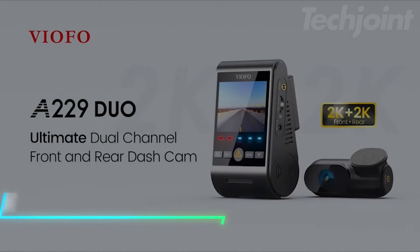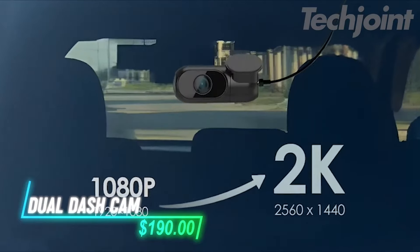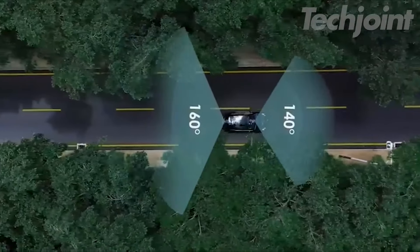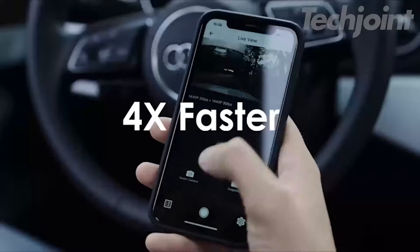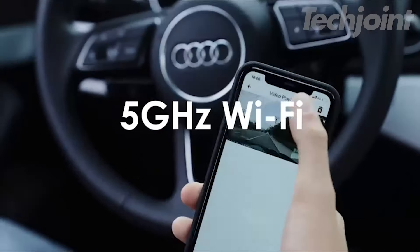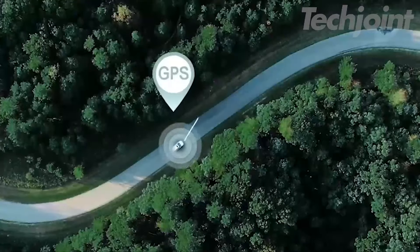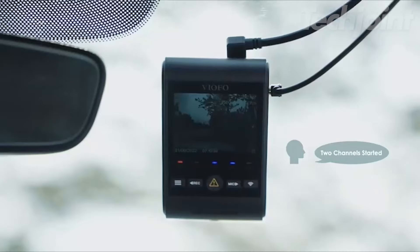This dual-dash cam records both the front and rear of your vehicle in 2K resolution. It uses high-quality sensors for clear footage day and night, and includes enhanced rear camera functionality to capture detailed images, including license plates. The system features fast 5GHz Wi-Fi for quick video transfers to your smartphone, built-in GPS for tracking your route, and voice notifications for alerts and setting confirmations.